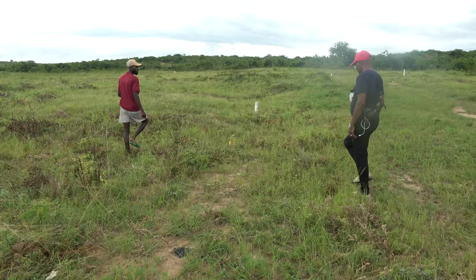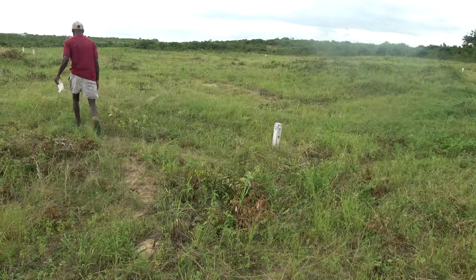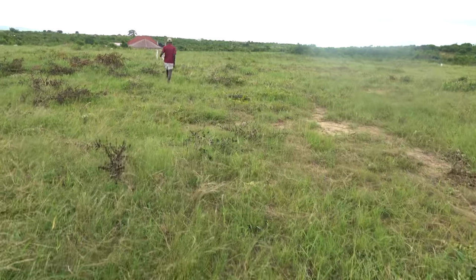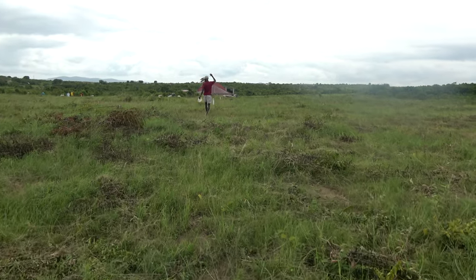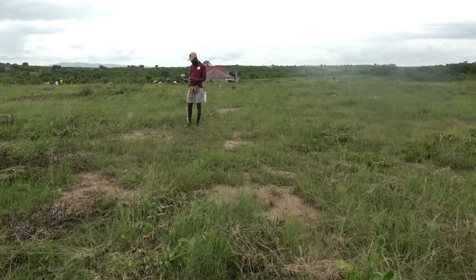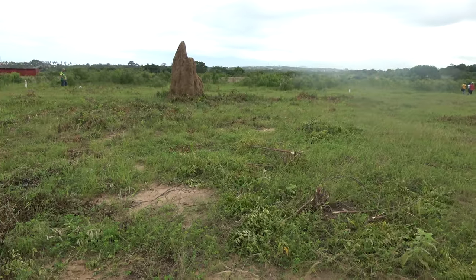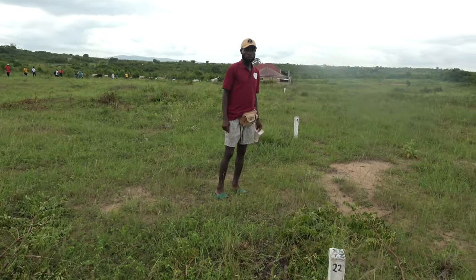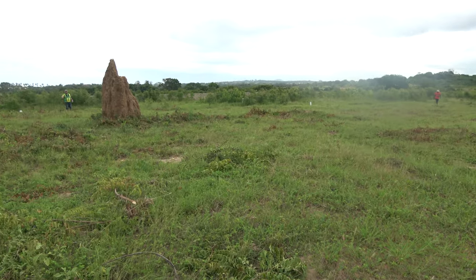So we're looking at plot 22. And this is all 22 and 23 — the back here is 23.